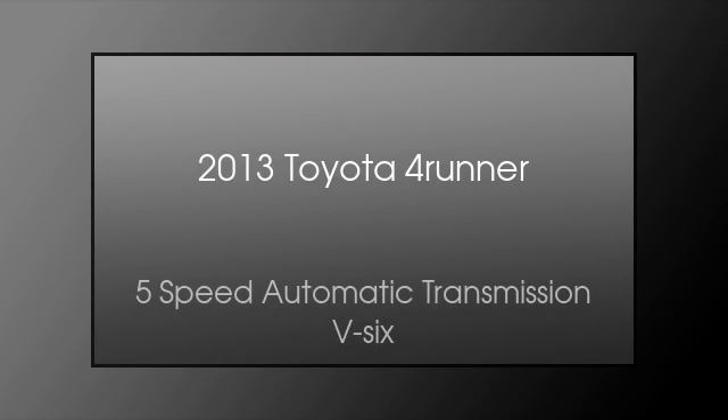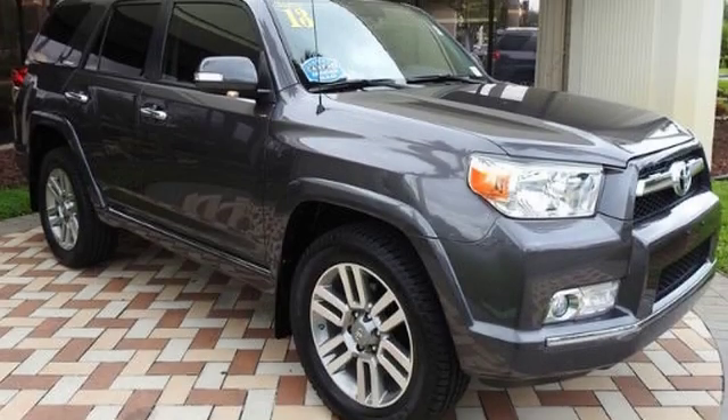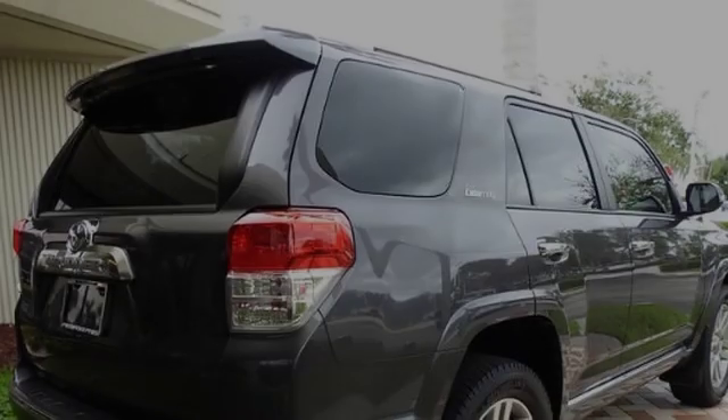This is a 2013 Toyota 4Runner. This SUV has a 5-speed automatic transmission and a V6.